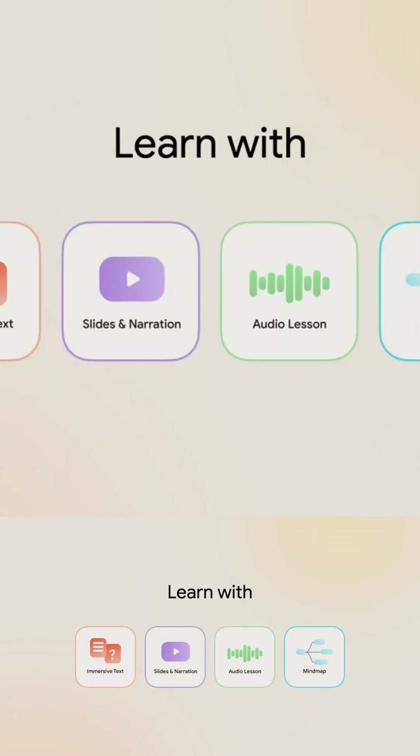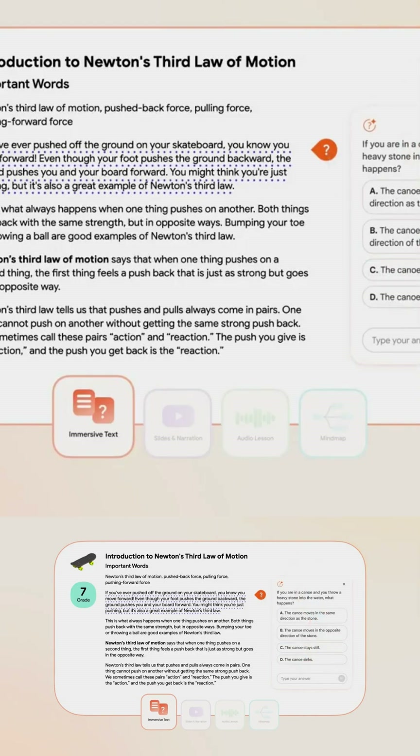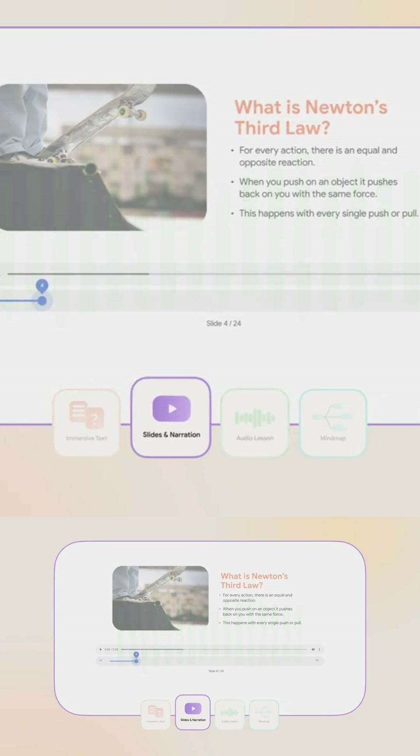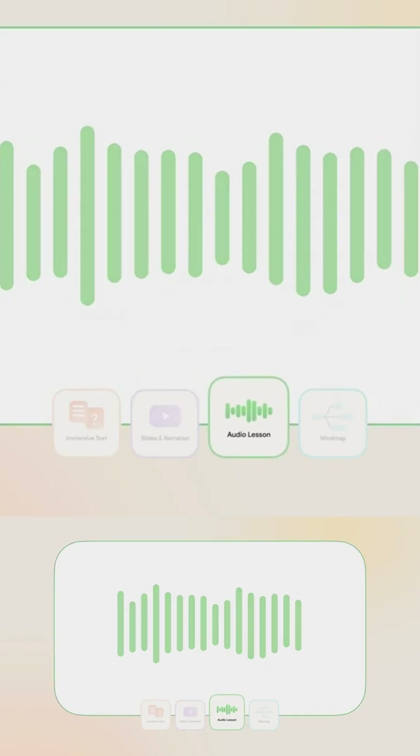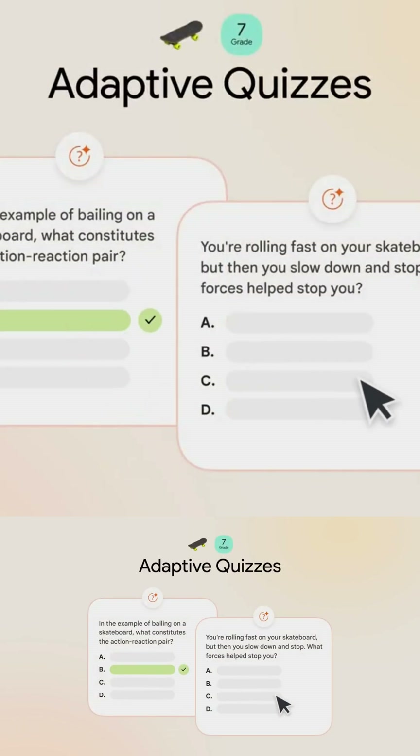Finally, visual illustrations are customized to your personal interests — for example, economics can be explained with soccer transfer markets. The system also includes practice quizzes and embedded questions inside the text itself, turning reading into an active learning experience.